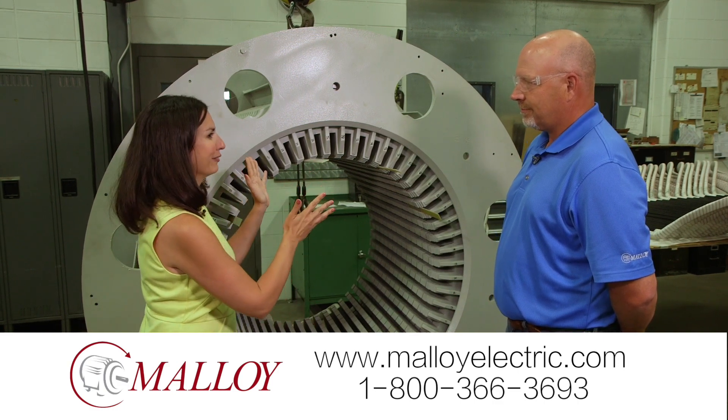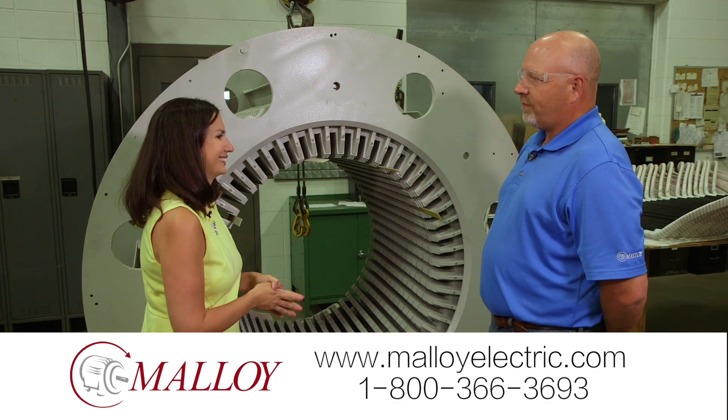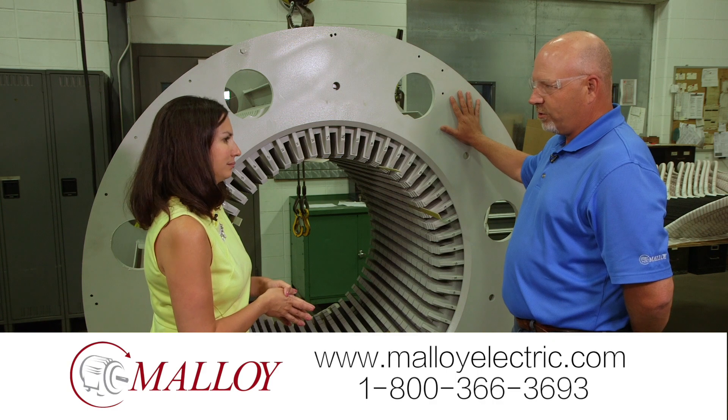We showed you the big job here — the high voltage — but they will service all kinds of motors. They go all the way down from single phase, small horsepower, all the way up to a 12,500 horsepower, 13,000 volt motor.